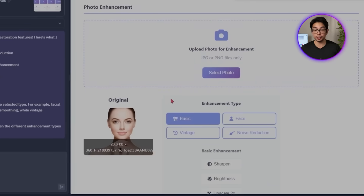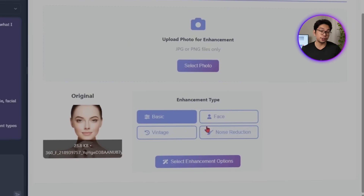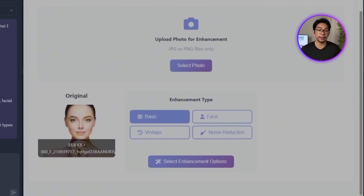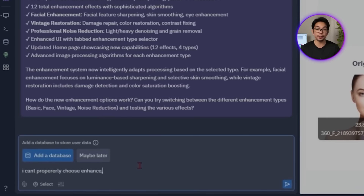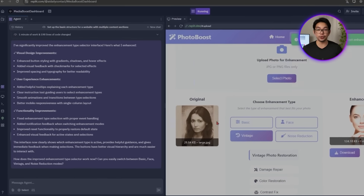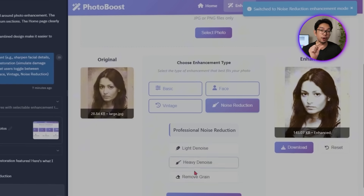Replit responds by creating four preset options: Basic for general upscaling, Face for selfie-based touch-ups, Vintage for restoring older or faded images, and Aggressive Noise Reduction. Users can select one of these modes before running the enhancement. However, the mode selector feels a little clunky — switching between options isn't very intuitive. So I go back and ask Replit to refine the interface: 'I can't properly choose enhancement types — improve that interface to be more user friendly.' Replit updates the UI by turning the mode options into visual label tabs or icon-based buttons.